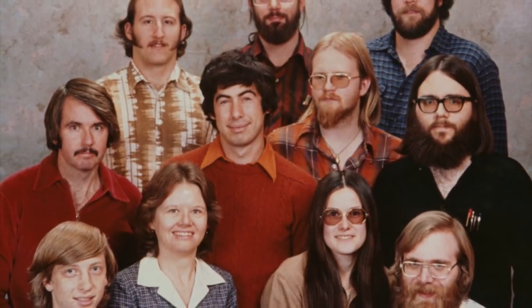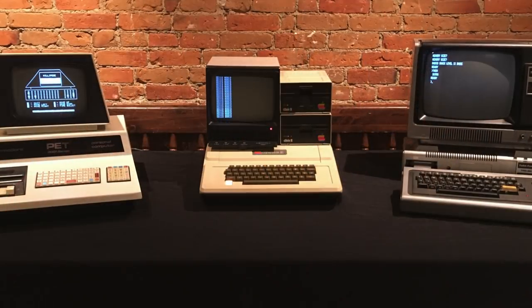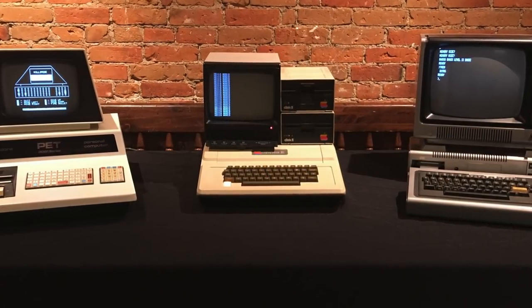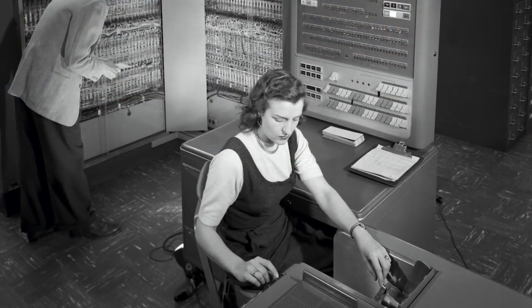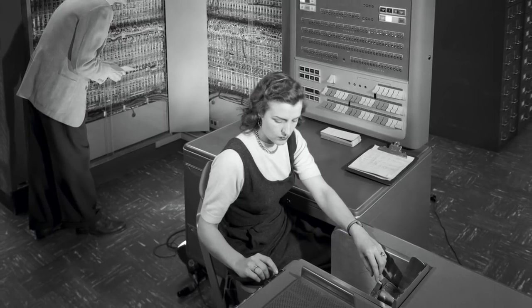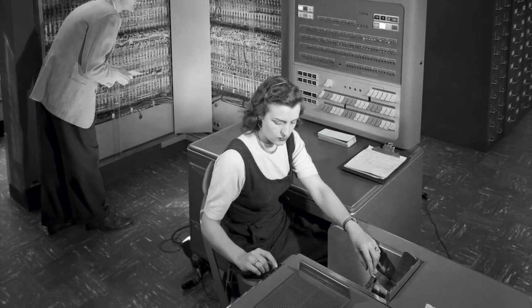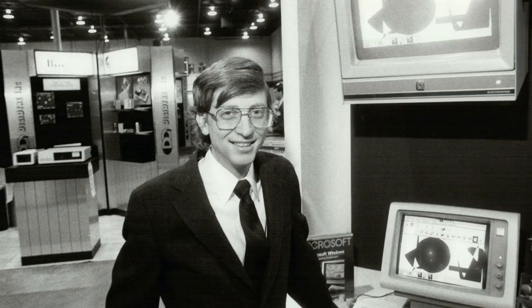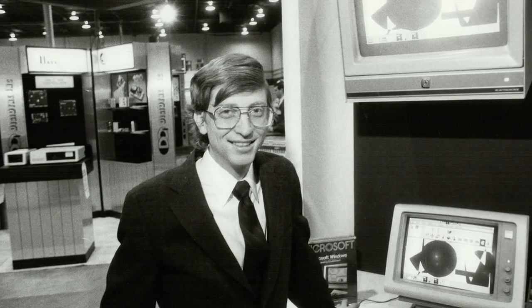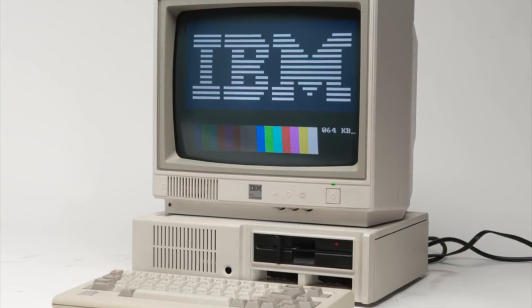Now let's begin by discussing how Microsoft got their big break in 1980, which had everything to do with IBM. At that time, the personal computer market was dominated by three companies: Commodore, Tandy, and Apple. IBM dominated the mainframe market and quickly recognized the importance of personal computers. They wanted to make a model of their own, but didn't have the operating system necessary to make it happen. That's where Microsoft came in. They promised IBM a Disk Operating System, or DOS for short, similar to what Apple had for their Apple II computer in 1978. IBM accepted the offer and gave Microsoft a contract to develop what would become IBM's PC DOS, included in the 1981 IBM personal computer.